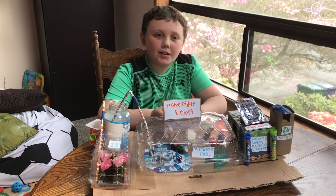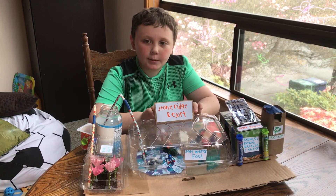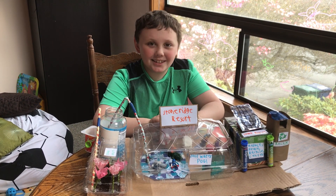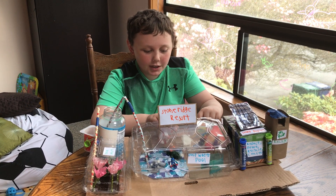Hi, my name is Griffin Bursch and I am from Jefferson Elementary. I am in third grade and my teacher is Jess at the London. And this is my Youth Earth Day project.